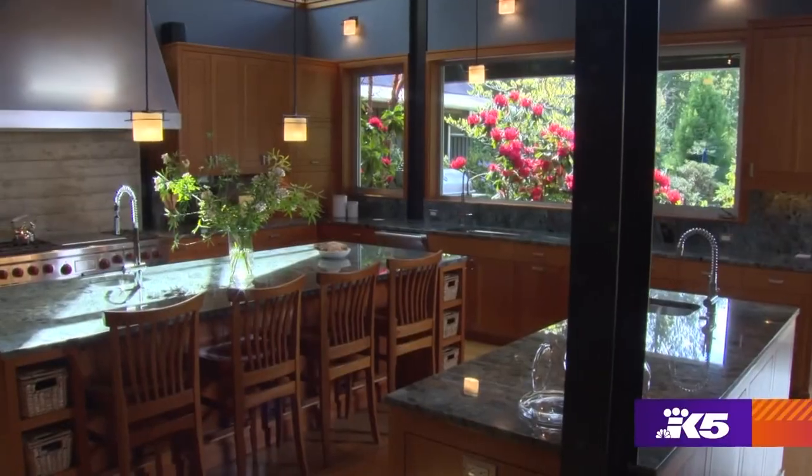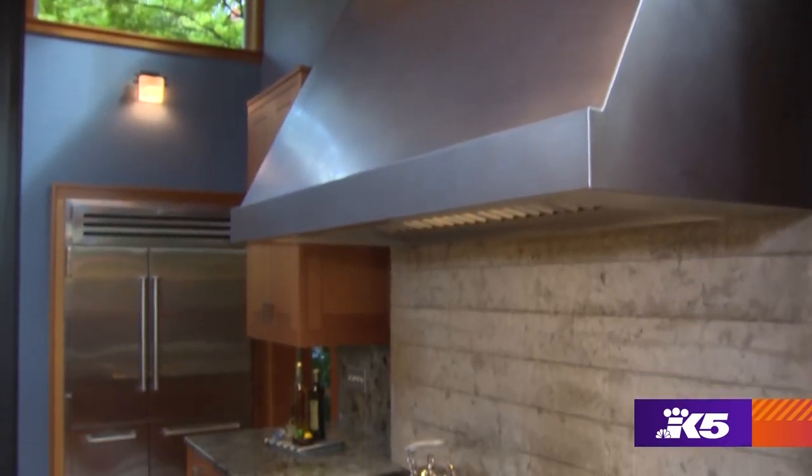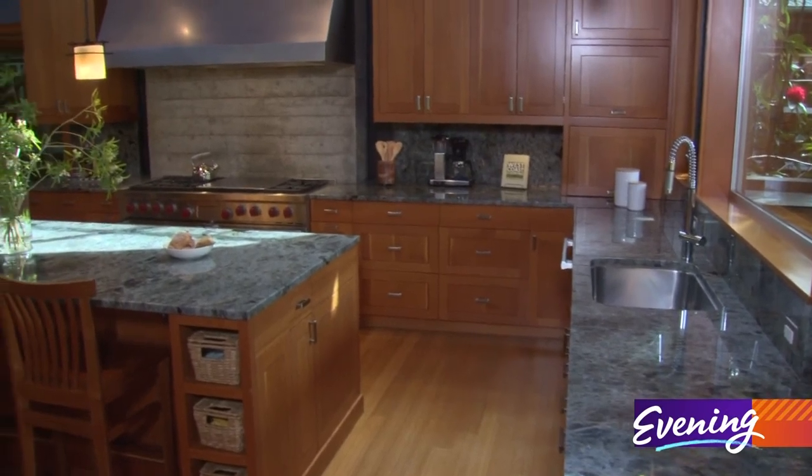The kitchen is unbelievable from an entertaining perspective. You've got a huge Wolf range with a custom hood above, all Miele appliances throughout, and separate islands.